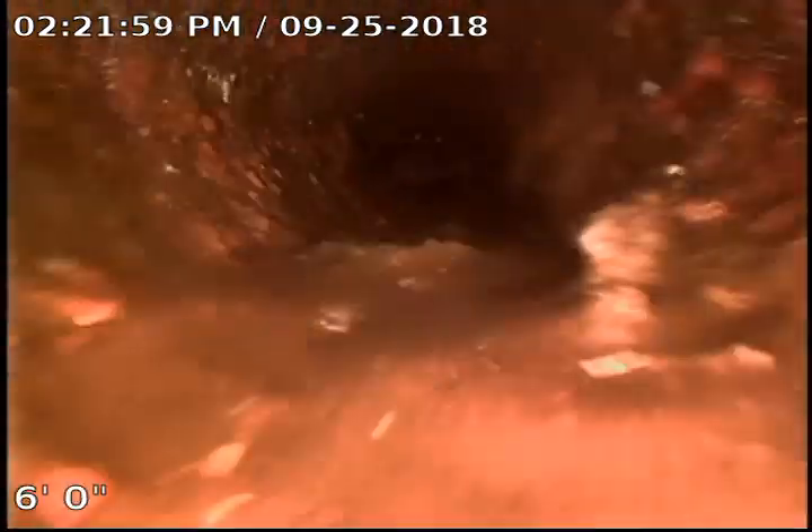Right there we break out of the three inch — we're going up the two inch line that comes over to the washer, and it's got the bathroom sink running down it. There's our clean out back behind the washer and dryer.